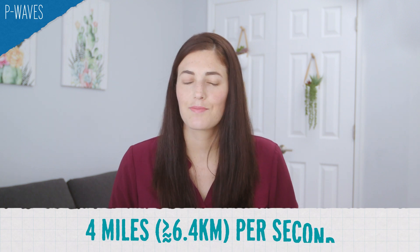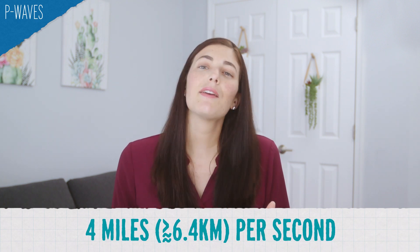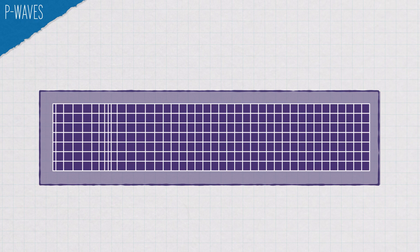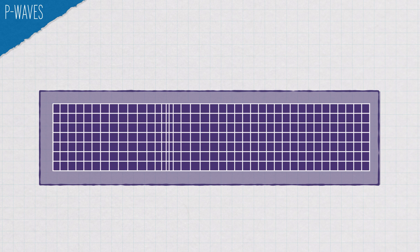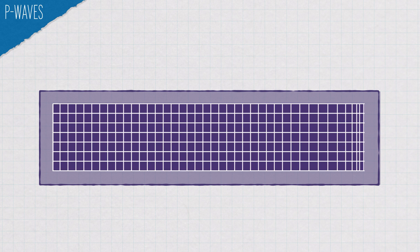P waves travel the fastest, about four miles per second, so they're picked up by seismometers first. P waves move like an inchworm does, squeezing and expanding as they travel, and they move more quickly through denser, rigid material like rock and metal, but they slow down in liquid.